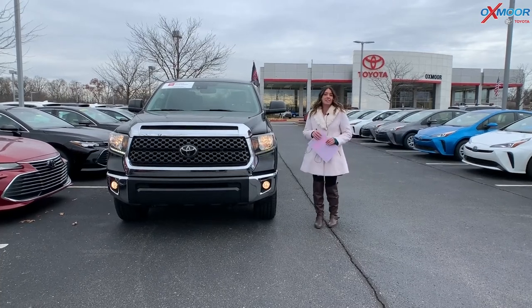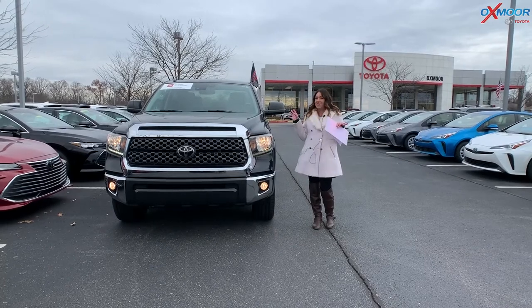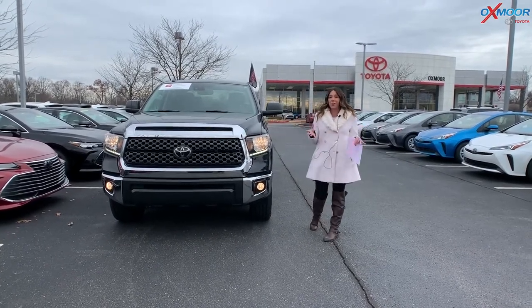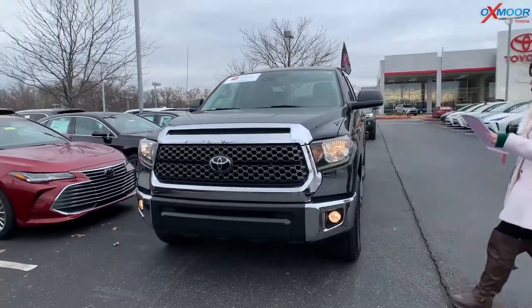Hey everyone, it's Gabrielle and today I'm over here at Oxford Toyota. I'm going to feature some vehicles for our used vehicles of the week. It is truck week at Oxford Toyota, so let's go over some details on this first one.